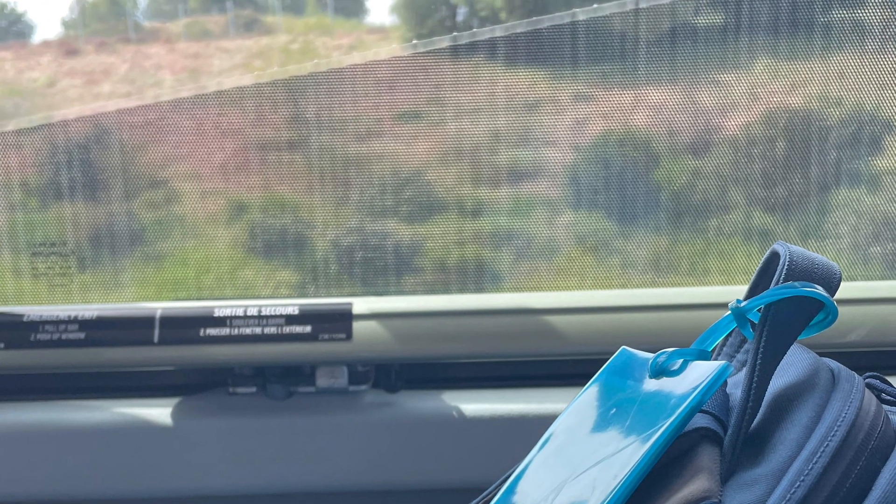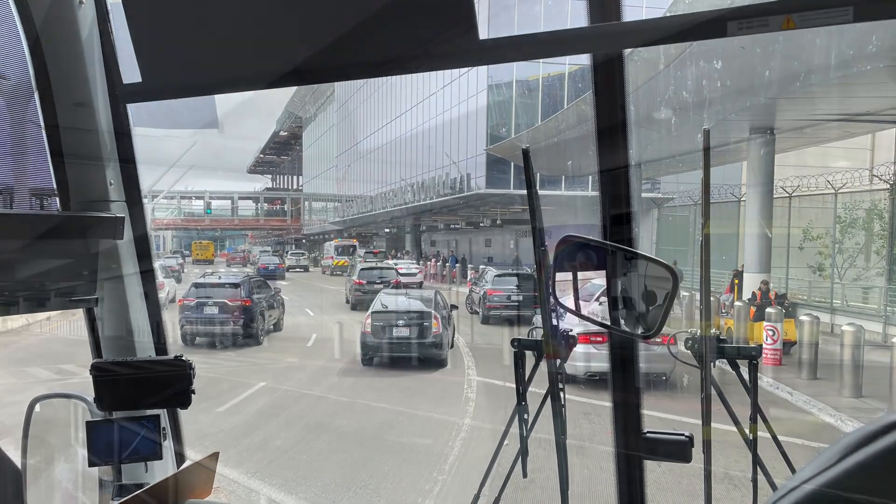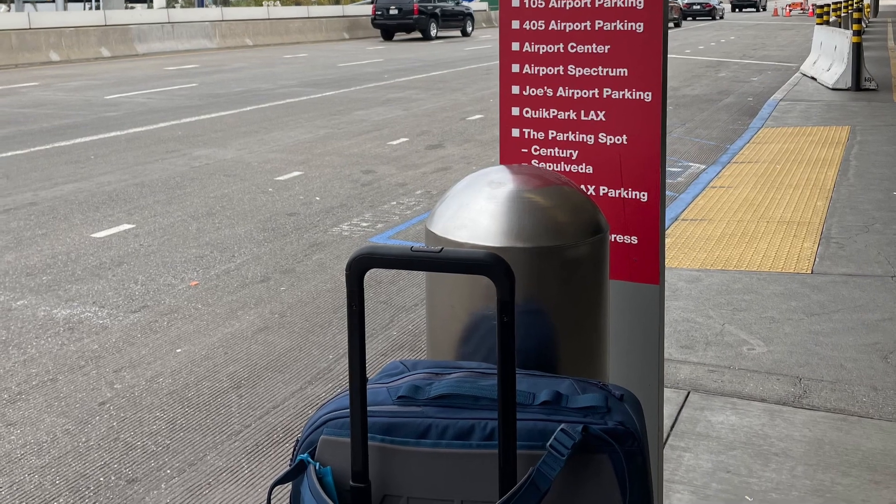I'm waiting for the Uber to come pick me up and then I'll update you on the way. It took me a minute to find it, but apparently the shuttle parking for the Hilton — that's where I'm staying tonight — is now upstairs. I was looking all downstairs for it, couldn't find the red markers, but found it now, so hopefully any minute.